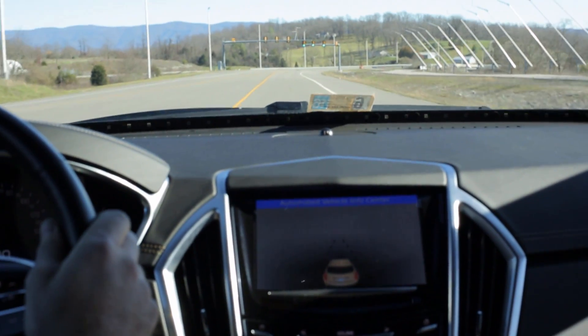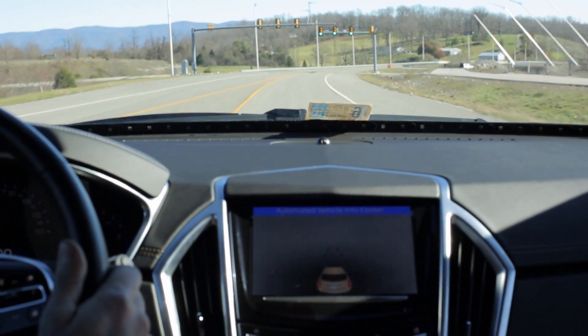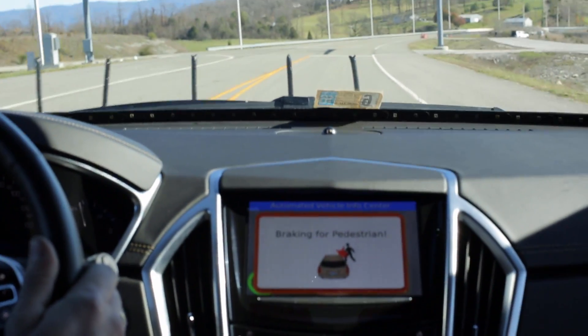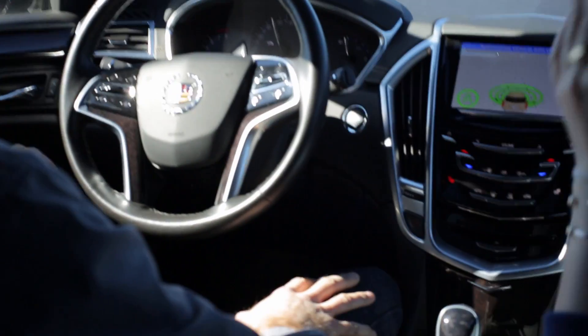So this is another example of where automated technologies may be able to help us. The ball is thrown up — it's such a smooth brake. So these green lights, that means the car is in control.